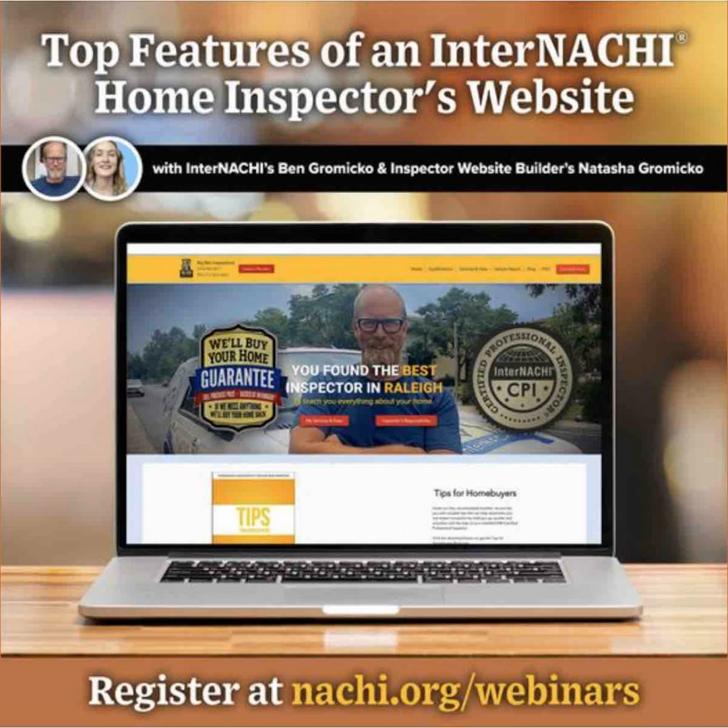Inspector Website Builder builds commercial property inspection websites. They start building websites using a template as a starting point, and then they totally customize it to your brand with your logo, your name, your services, your colors, and the words you want to use. InterNACHI provides free inspection job leads to InterNACHI members who have websites — you update your InterNACHI membership profile with your website so they can send leads to you. You can also check out Google reviews and testimonials at inspectorwebsitebuilder.com.